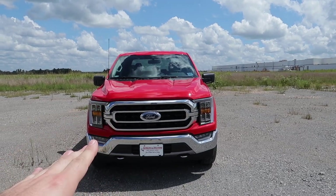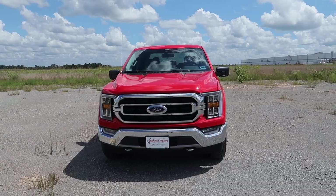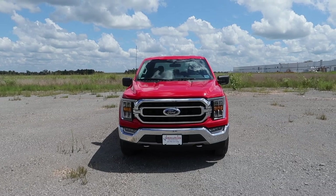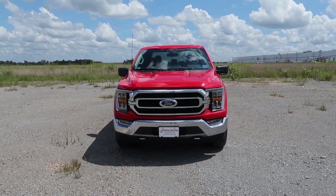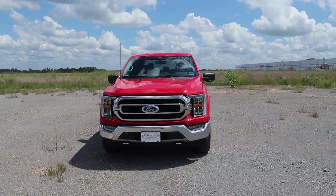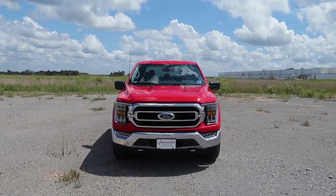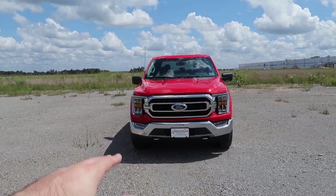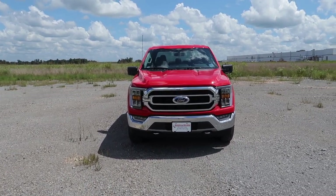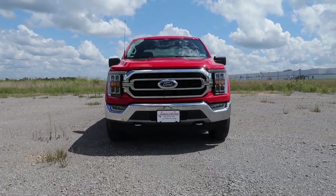I originally started my hunt for an SXT, but finding one like I wanted was proving to be very difficult. This one was on the lot in race red and I had to get it. It is a trim level above what I was originally looking for, so we are missing the paint-matched front and rear and the chrome grille. I think that's all going to change eventually, but it was on the lot and I didn't have to wait, so we pulled the trigger.